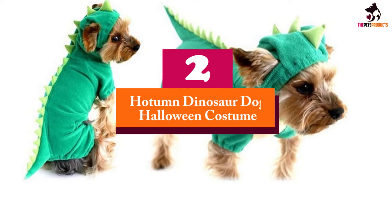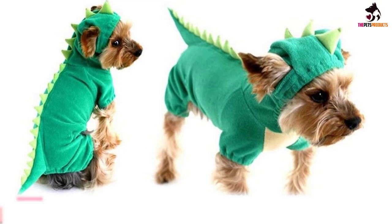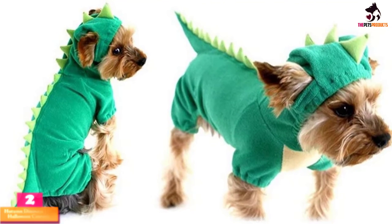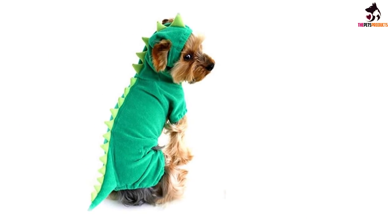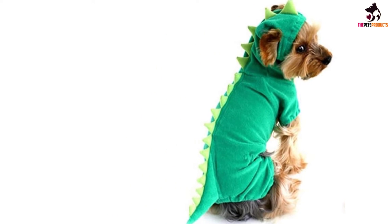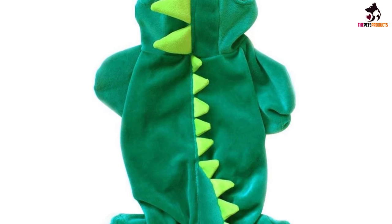At number 2, we have the Hottam Dinosaur Dog Halloween Costume. There's no reason why your tiny terror should miss out on the Halloween party fun with this delightful dragon-like costume from Hottam. The beauty of this beastly get-up is that, thanks to its lovely velvet-feel fleecy fabric, it can be used anytime to keep your little pet toasty and warm. Sized for mini breeds such as Chihuahua, Bichon Frise and Pomeranian, you can be sure of a lovely fit.